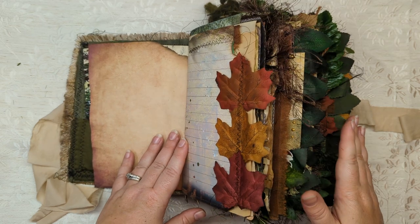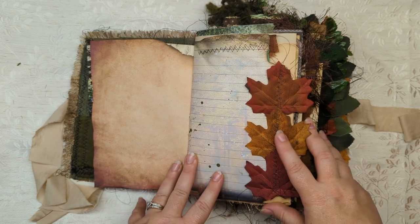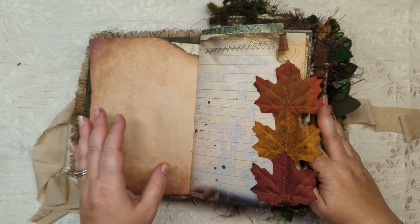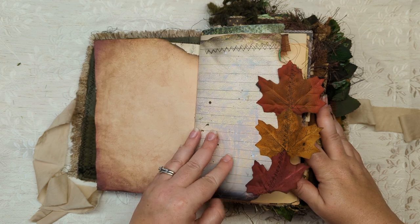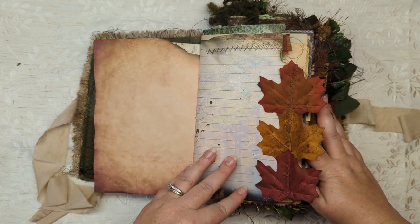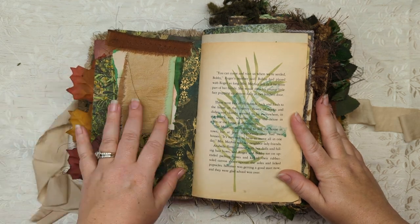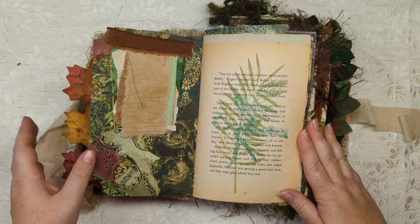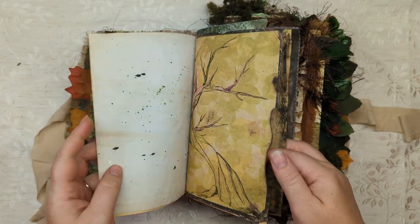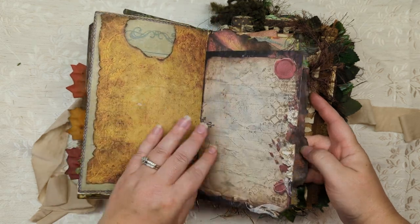Basically this journal is full of these dark forest secrets — of all the creatures and stuff that are in there. Someone tried to destroy it so people couldn't get their hands on the secrets of this forest, and it didn't get fully destroyed, it was saved. This is like a 15th or 16th century journal — so it's been discovered 700 years later. I say 15th century because I did do some Renaissance pages in here — I really liked that kind of imagery. And you'll see more of that throughout.